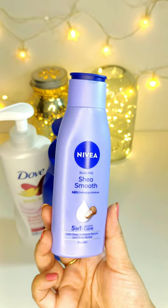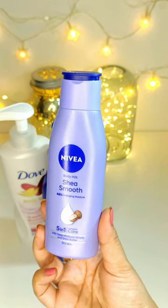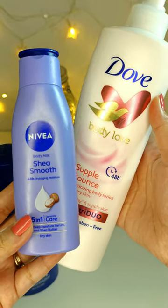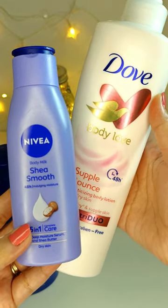Number 2: Nivea Shea Butter Body Lotion. The consistency of this lotion is quite similar to the Dove one. Both are non-greasy, provide deep nourishment and protection against dryness, making them ideal choices for this time of the year.